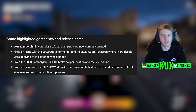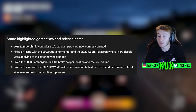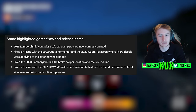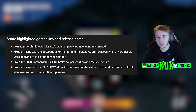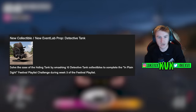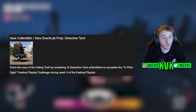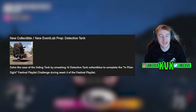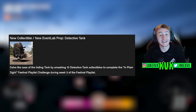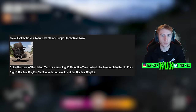Let's take a look at some of the quick fixes and release notes. There are four things highlighted — there will probably be more than this. We've got a new prop and collectible that looks to be some kind of Sherlock Holmes style hiding tank. It's a new event lab prop available from September the 10th, and it is one of the winter week three festival playlist challenges called In Plain Sight. That's how you'll get this collectible, so it's probably something you'll do while you're getting the Toyota Chaser on week three.